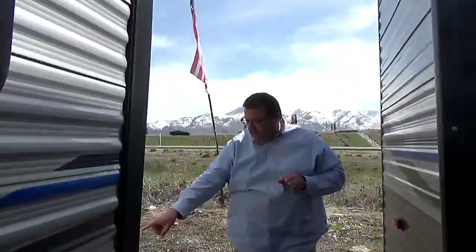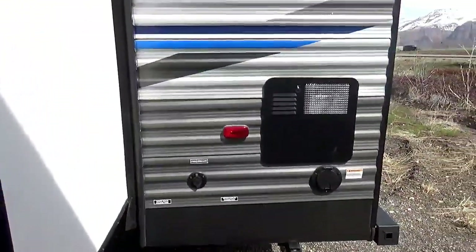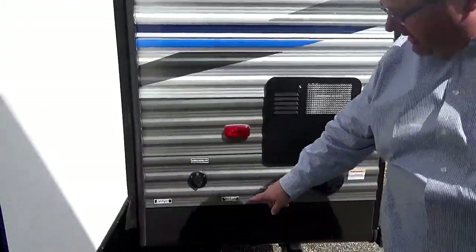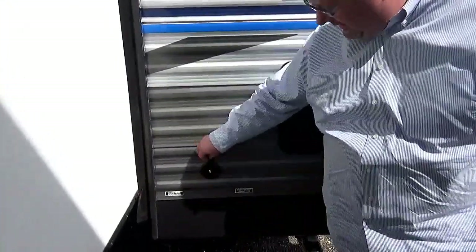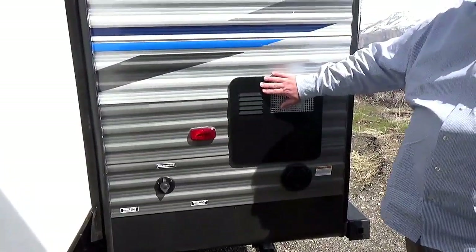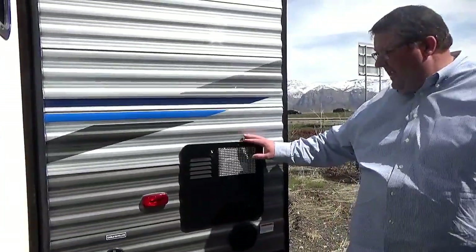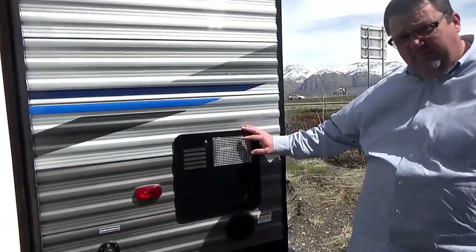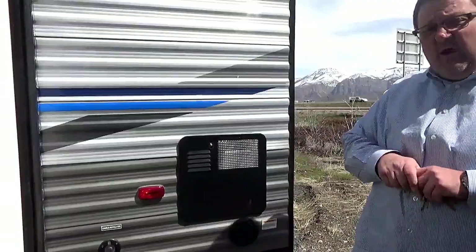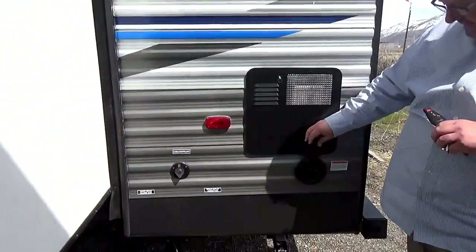On the backside, you have your dump stations on the bottom. You can also have your cable and satellite. Your water heater, which is a six-gallon DSI, runs off of gas as well as electric when you're in there. It has a 16.2 recovery time, so you're always going to constantly have hot water. Your 30-amp power connector is right there.